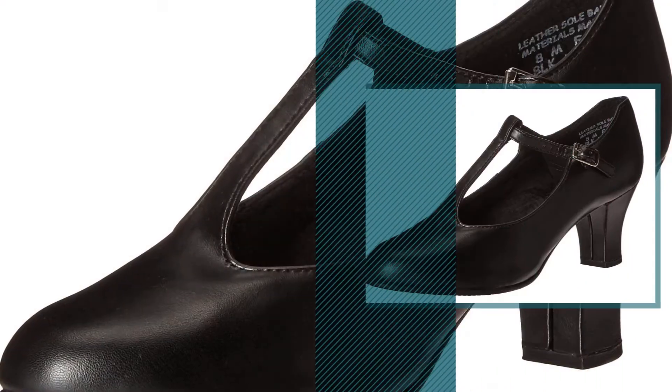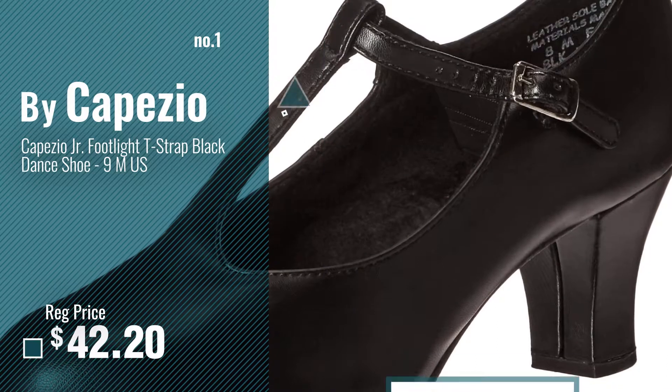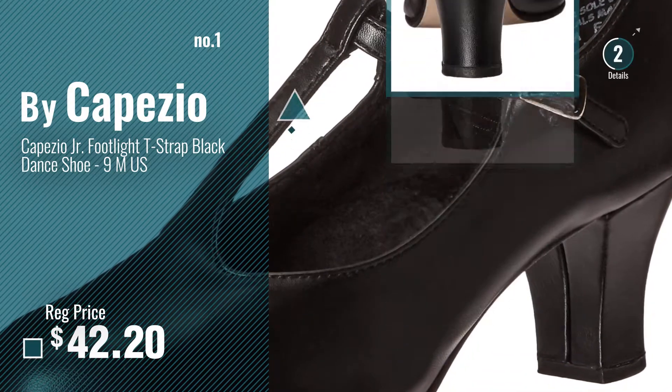Number 1, most popular, by Capezio. Watch this video, choose your favorite.